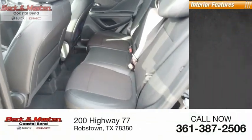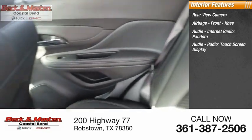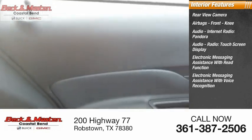Inside you'll find rear view camera, airbags, front knee airbags, audio, internet radio, Pandora, audio radio, touchscreen display, electronic messaging assistance with read function, electronic messaging assistance with voice recognition.